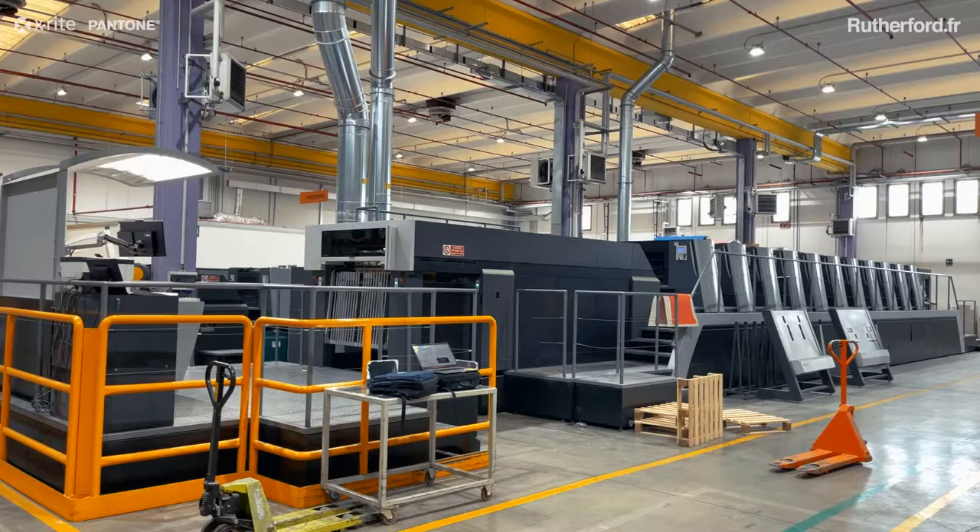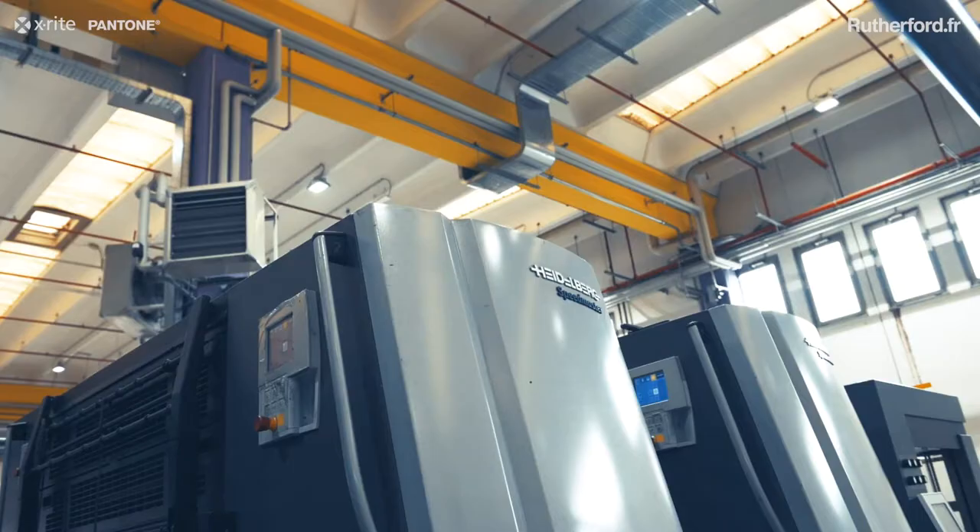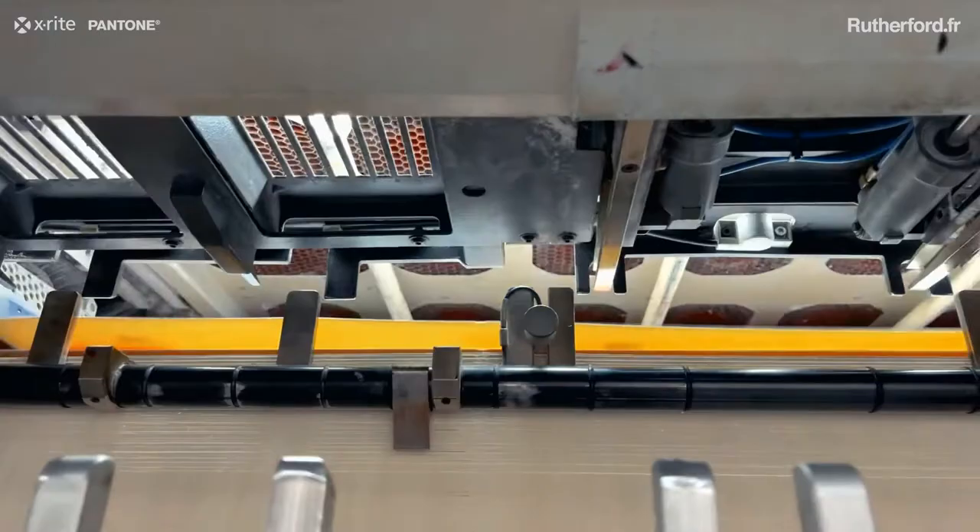As you have seen, the printing machines here in the company are two Heidelberg XL — one 106 and one 105 — equipped with Press Center Version 1 control table.